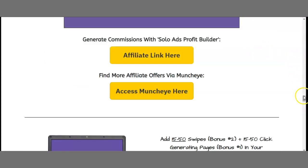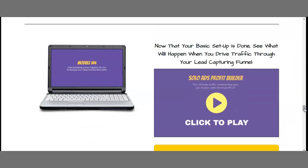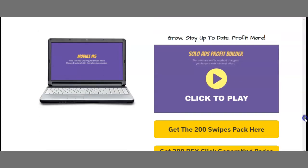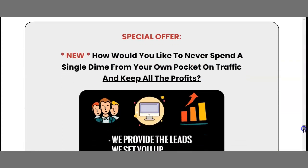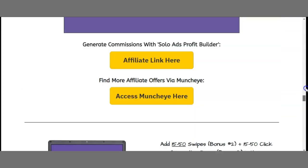You can generate commissions with Solo Ads Profit Builder affiliate link right there. Next, add 15 to 50 swipes from bonus two, plus 50 click-generating pages from bonus one, into your autoresponder campaign. Module number four: now that your basic setup is done, see what happens when you drive traffic through your lead capturing funnel. Get the traffic package here, discover how to sell traffic, discover how to trade traffic, and grow and stay up to date to profit more. There are also special offers showing how to never spend a dime from your own pocket on traffic.